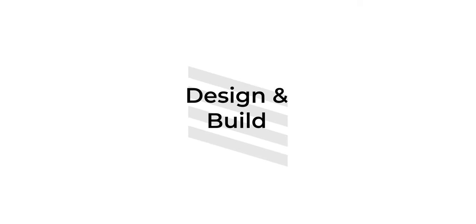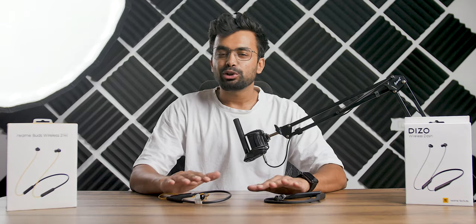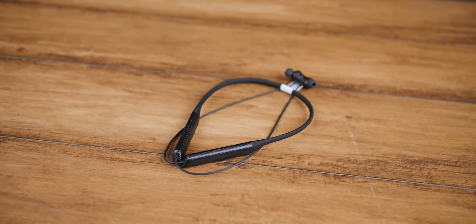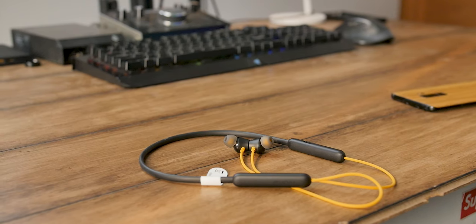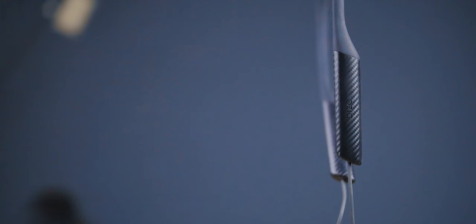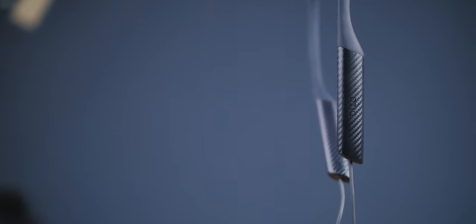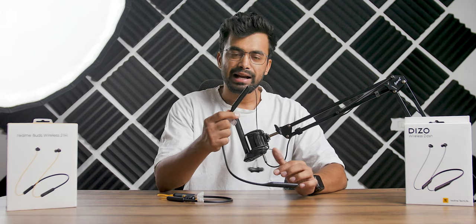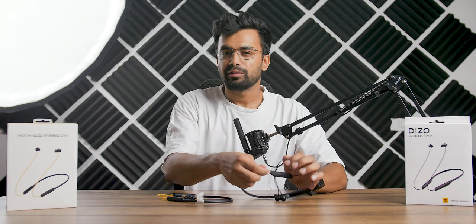Talking about the overall design and build quality, both of these devices are quite solid. Deezo is the sub-brand of Realme, but I haven't noticed any major build quality differences between them. The Deezo Wireless is a bit heavier and bulkier compared to the Realme Neo. Personally, I like the carbon fiber texture on the Deezo Wireless Dash, but you can pick whichever one you like.